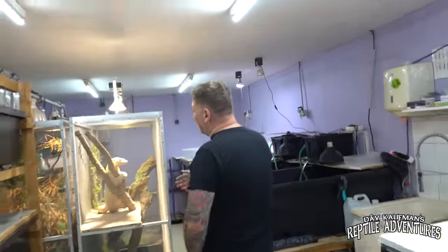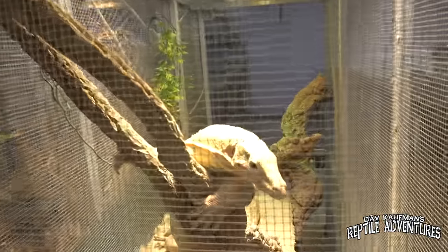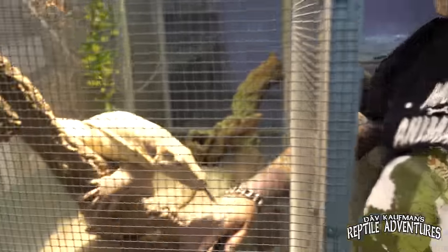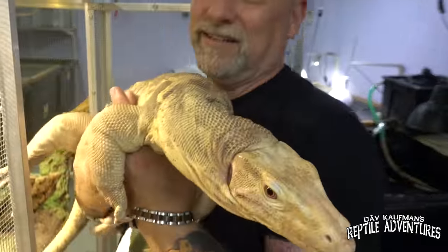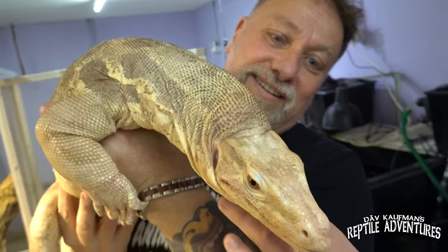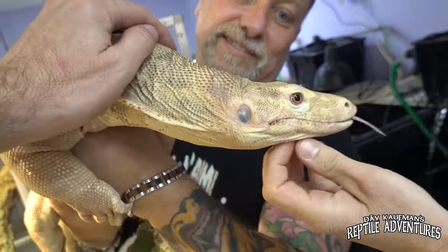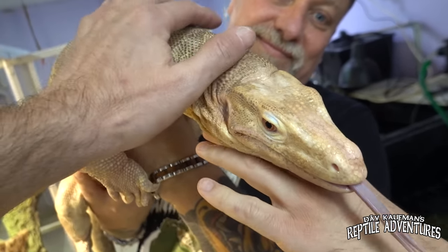This is one of many rooms, and as soon as you walk in, you see this big dude. Henry! Henry is really friendly. Look at this big guy — it's like a little dino. He's from NERD. Kevin, if you're watching, this is what happened to this particular monitor — alive and well and so friendly.